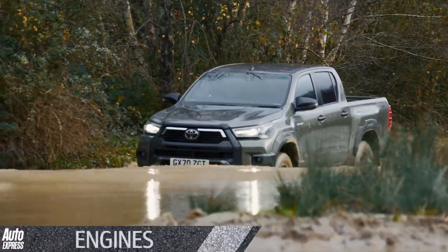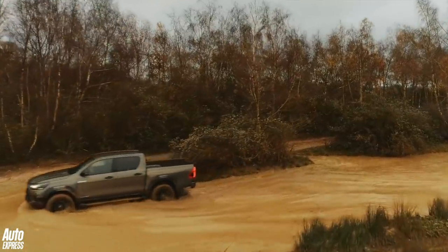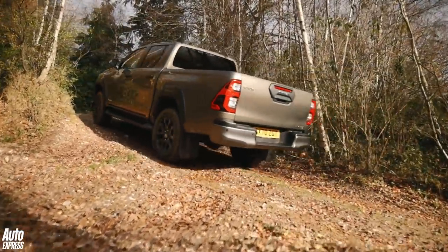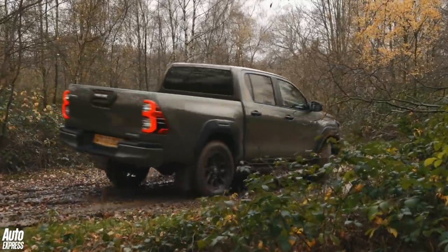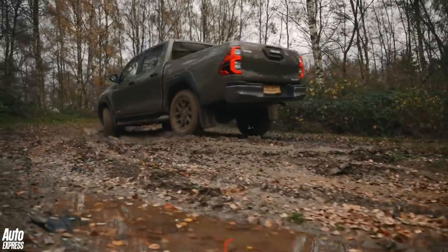For quite a while there's been one area that has kept the Hilux back from some rivals, and that's power. Compared to the Ford Ranger and the Mitsubishi L200, both of which come with a range of engine choices, the Toyota's single option of a 2.4-litre diesel with 148bhp and 400Nm torque hasn't quite cut it when it comes to the ultimate pulling power. But that's all changed with the introduction of a 2.8-litre unit.